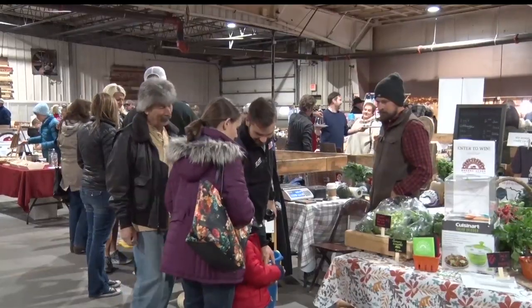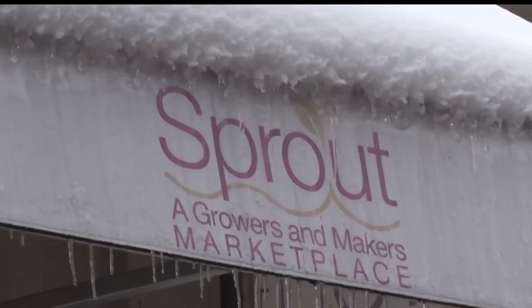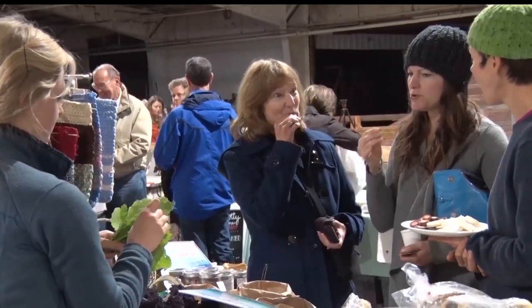With over 30 vendors and hundreds of attendees, you could say the community is sprouting towards positive change. For this week's Community Spotlight in Little Falls, Sarah Winkleman, Lakeland News.